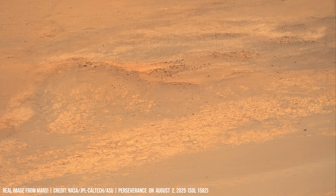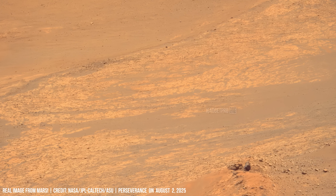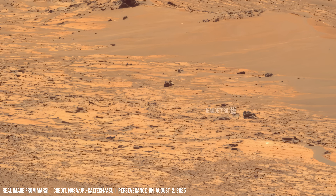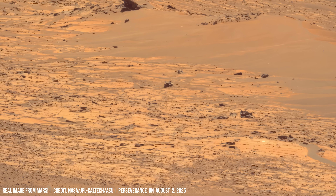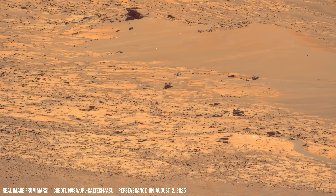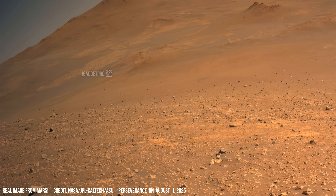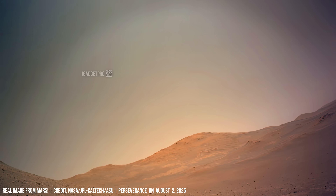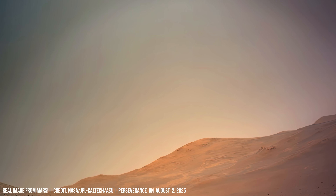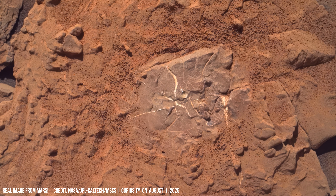A field of rippled sand formed by relentless Martian winds. Distant hills rise faintly through haze, soft and distant. Pale rocks scatter a red plain, their shadows sharp.